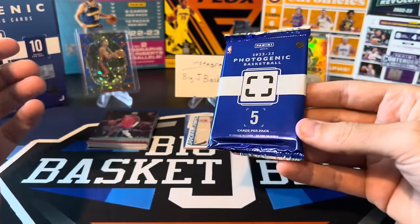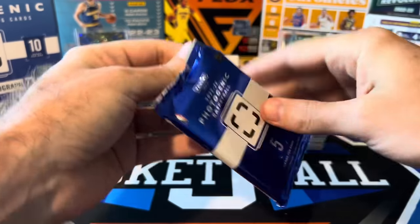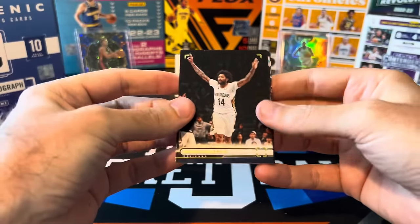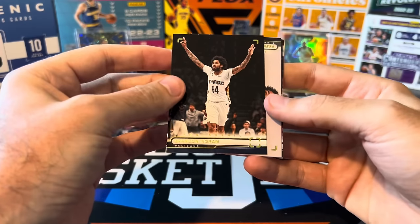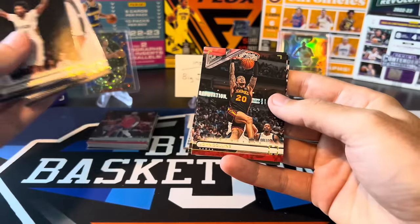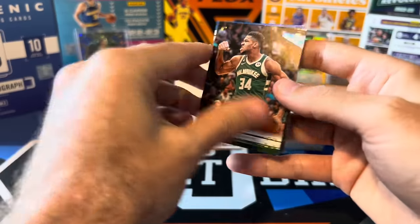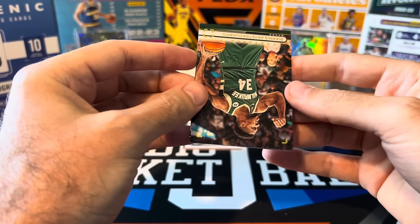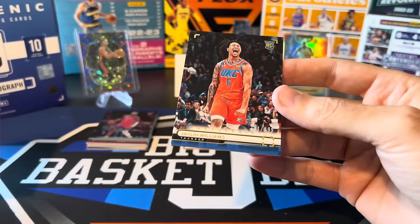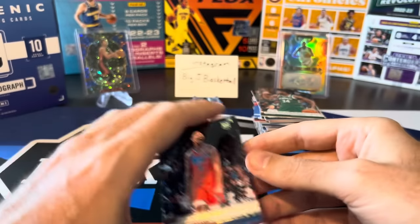Last pack. I think the Jalen Green auto to 75 is our best card, and behind that maybe the Tatum to 75. John Collins, Giannis, and the very last card — it's a rookie for the Thunder. Can we get Chet? It's Jalen Williams — but not J-Dub, we got J-Will. So we did get three rookies to 999, but man, they were rough.